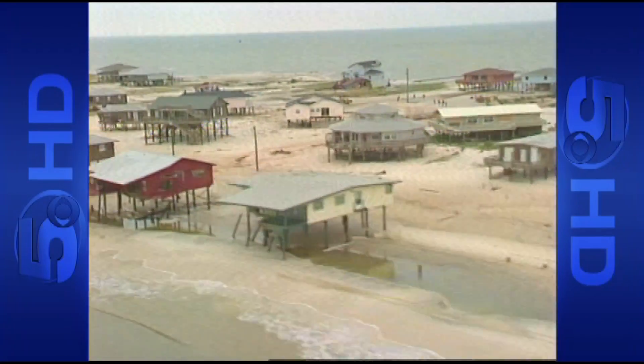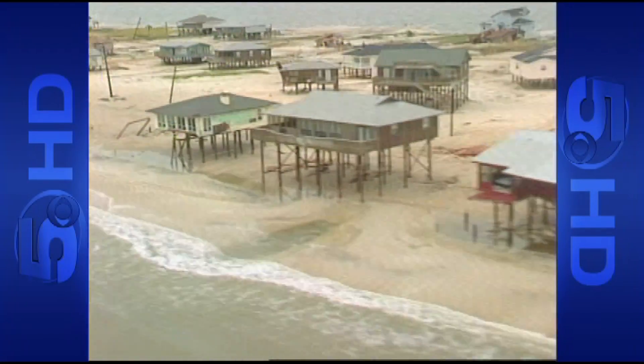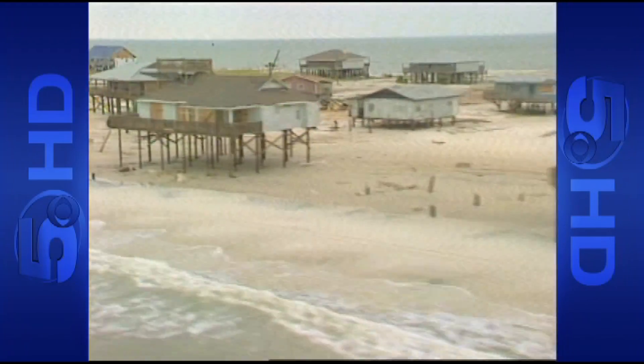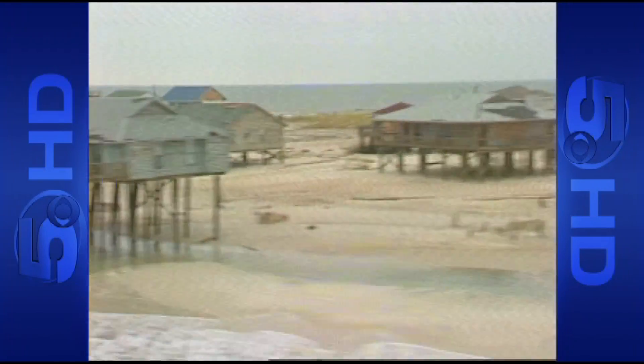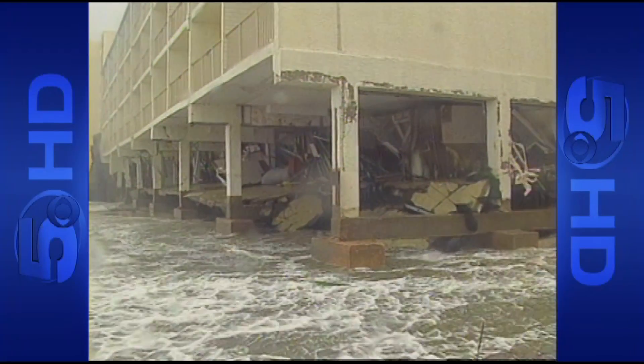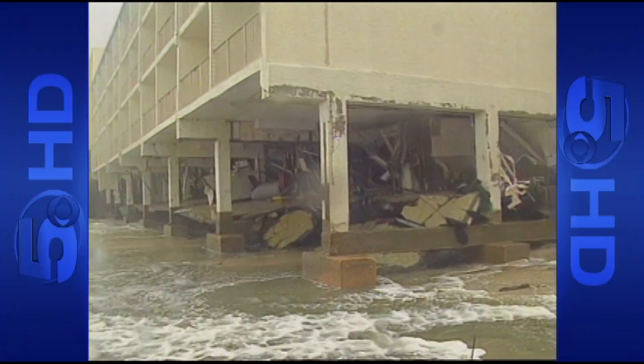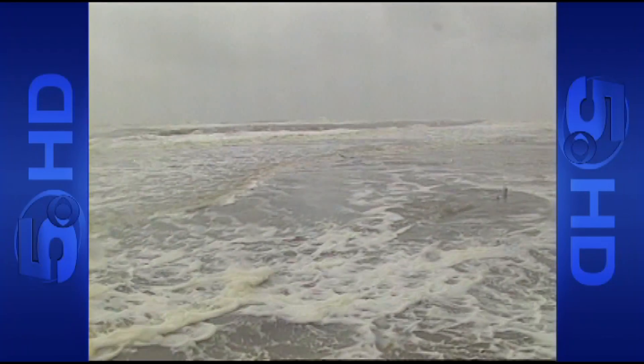Storm surge wiped 40 homes off Dauphin Island and damaged 80 more. Hundreds of homes, condos, and businesses were damaged along the coastline in Alabama, Florida, and Mississippi. Almost every square inch of the News 5 area was touched by some part of George, with damage seen from southeast Mississippi to southwest Alabama and Florida — showing just how widespread this storm was.